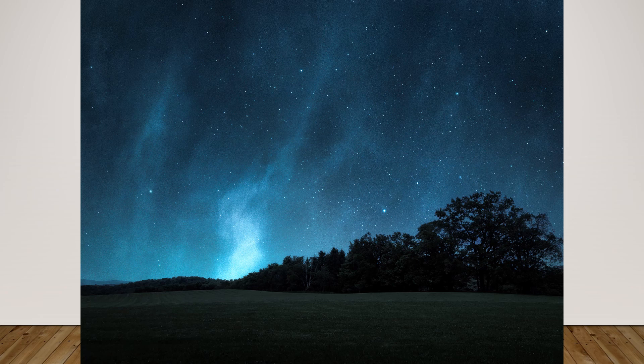I tried another filter — and look at this! It turned it into a night sky that almost looks like the Aurora Borealis. This is the same photo, just applying a different filter.